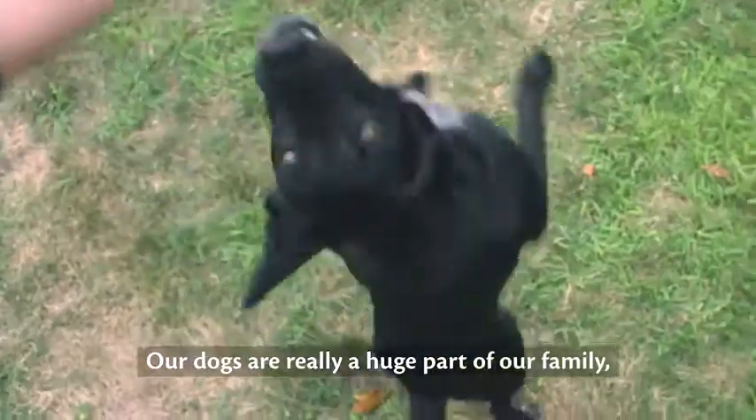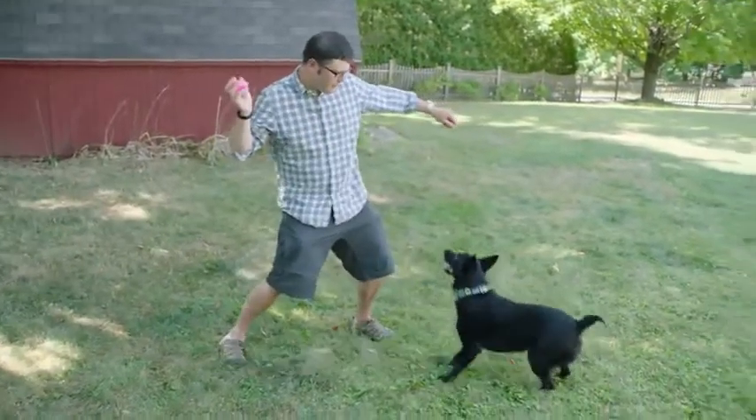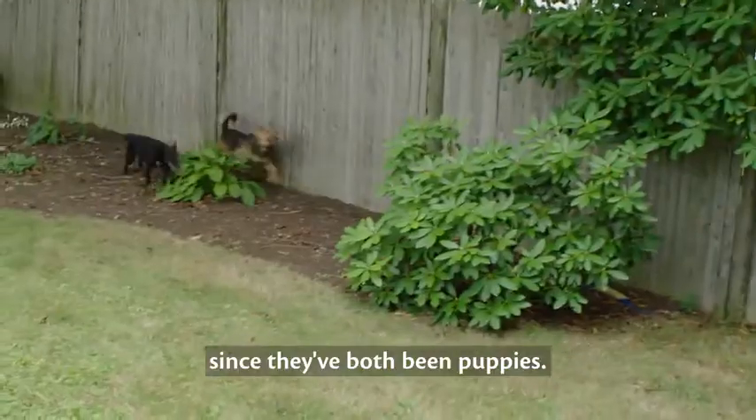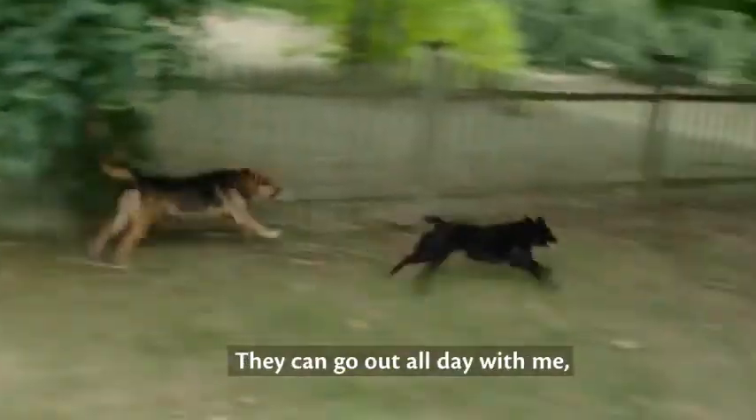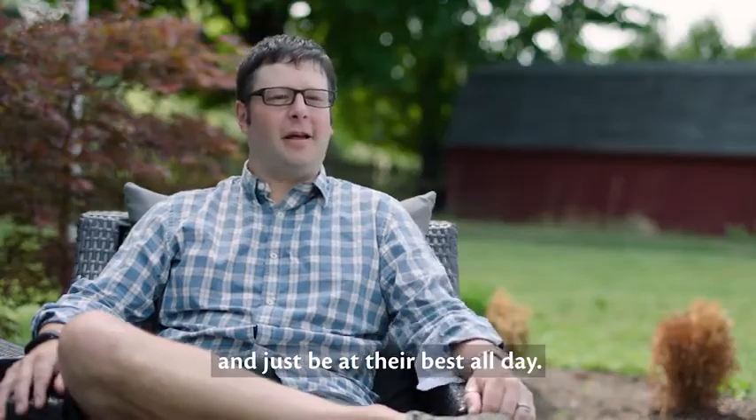Our dogs are really a huge part of our family and it's really important to keep them healthy and active along with us. It's been a part of their lives since they've both been puppies. They can go out all day with me when I take them hiking or fishing and just be at their best all day.